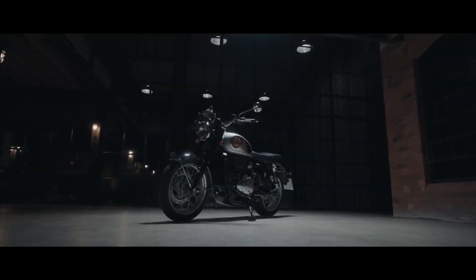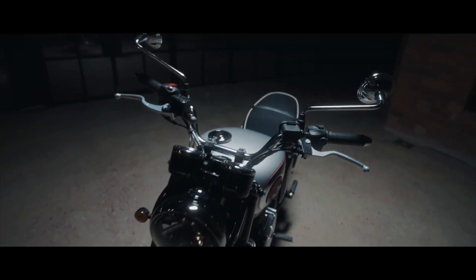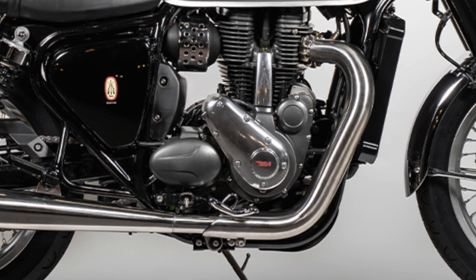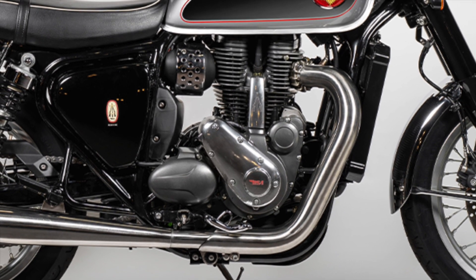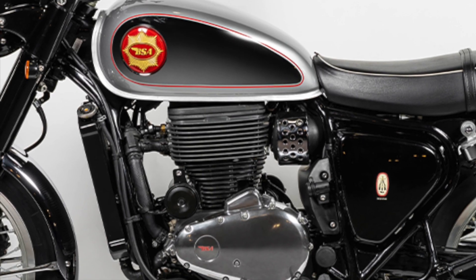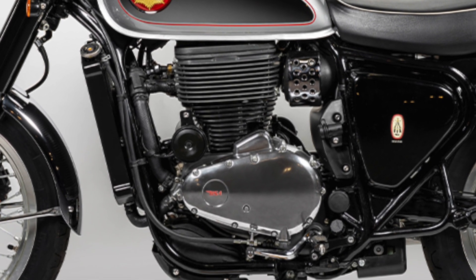The 2022 BSA Gold Star is still a single, but now with 652cc. The big cylinder has a compression ratio of 11.5 to 1, and is good for 45hp at 6,500rpm and 40lb-ft of torque at just 4,000rpm. The engine is liquid-cooled, double overhead cam with twin spark plugs, and is mated to a 5-speed gearbox.